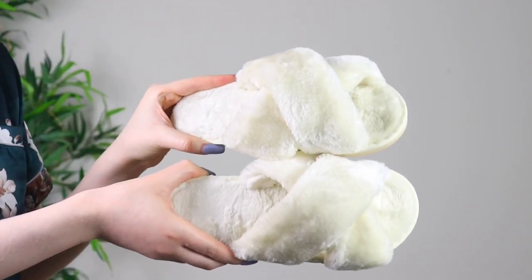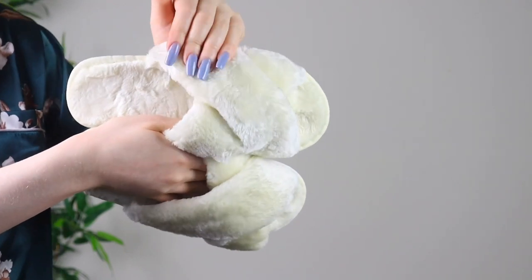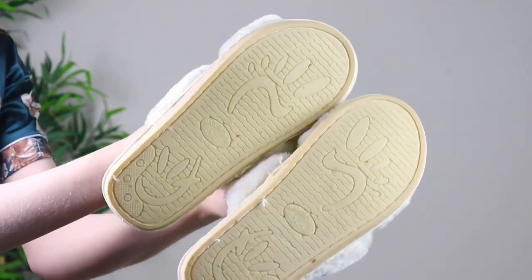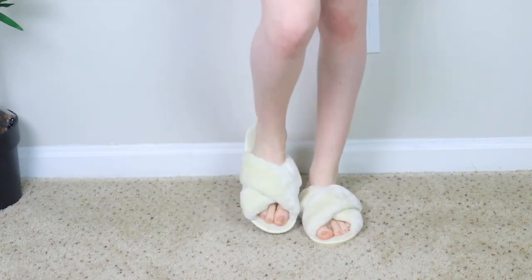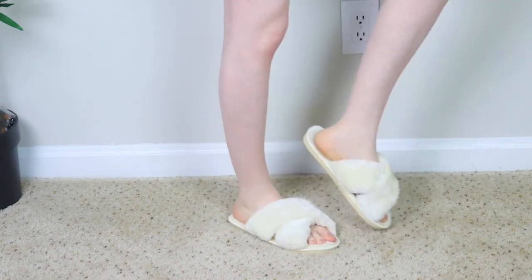What's not a PJ haul without the slippers? I had to get some more slippers. These have fur on them — just some white fur slippers — and I like that they have a hard bottom. When I get slippers that don't have a hard bottom, I'll have a hole in my slipper within a year. The only thing I wish is that they had more cushion, but they're really cute.